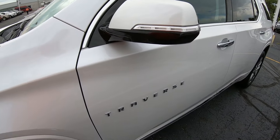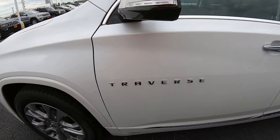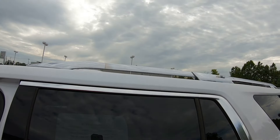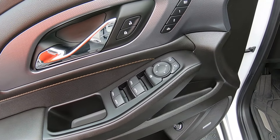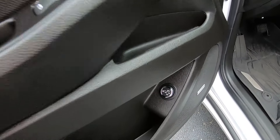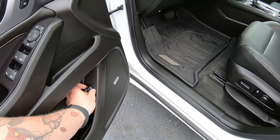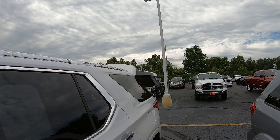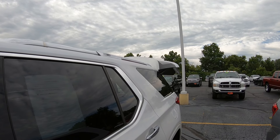It's a 2019 with just under 7,000 miles. Turn signals in the mirrors, chrome badging, chrome door handles, chrome roof racks. Power windows, locks, mirrors with seat memory. You can even open up the back hatch from here — pretty cool.